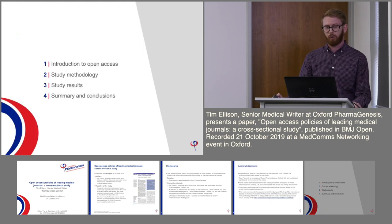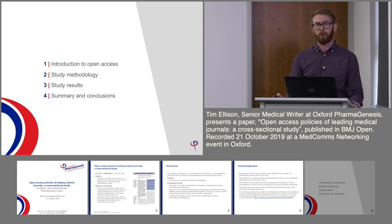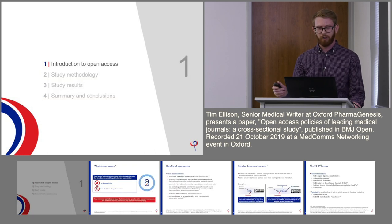My talk will start with an introduction to open access and focus on the importance of open access. Then I'll guide you through the methodology and results of our study and finish with a summary and some conclusions. Starting off with an introduction to open access.